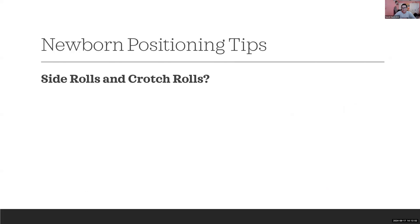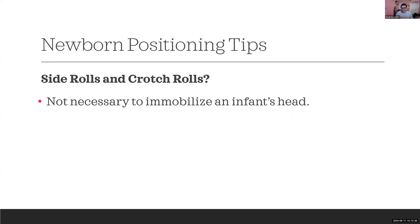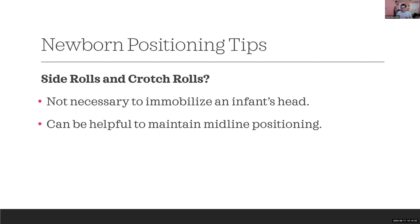Now for aftermarket items like side rolls or crotch rolls. First and most importantly: it is never necessary to immobilize an infant's head. It is okay — and generally preferred — for infants to be able to move their head from side to side, even ear to shoulder. When considering side rolls, you need to weigh the risk of having a blanket near the baby's face.